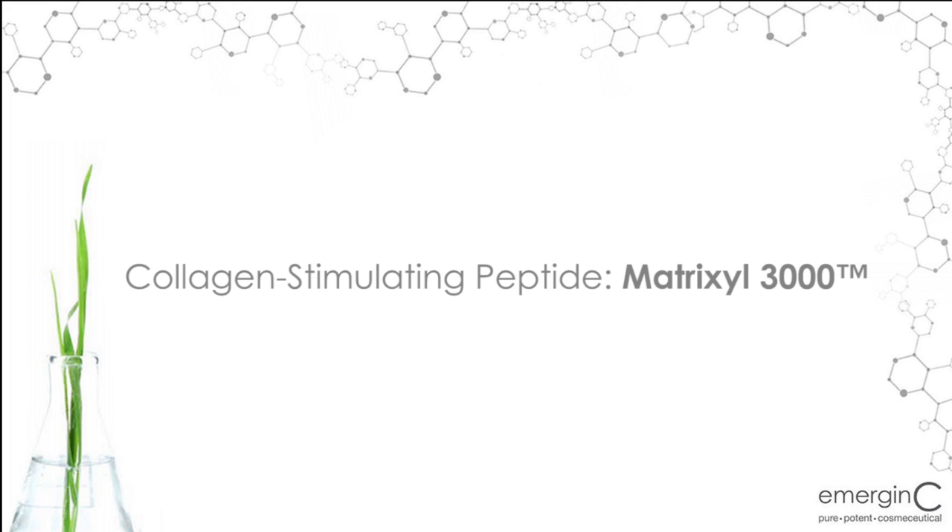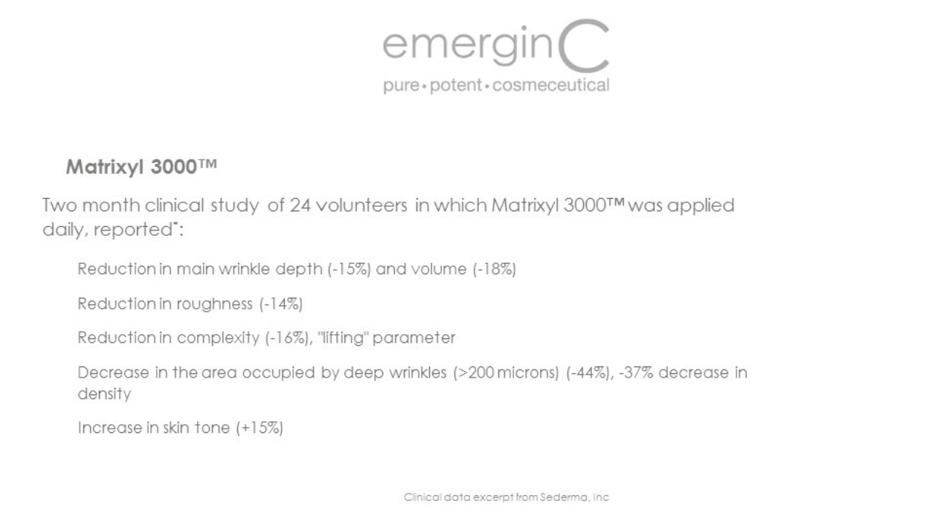Collagen-Stimulating Peptide Matrixil 3000. Matrixil 3000 is a proven microcollagen fragment designed to help stimulate fibroblast cells for collagen synthesis, which helps prevent sagging skin and minimizes the appearance of fine lines and wrinkles.